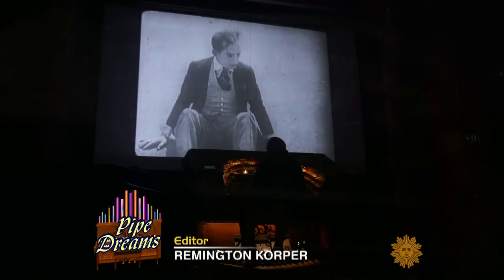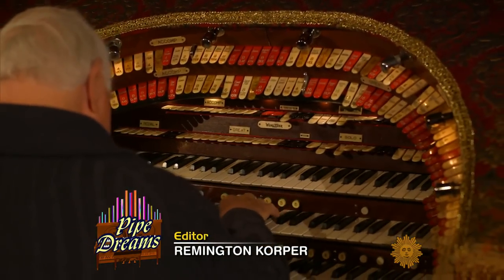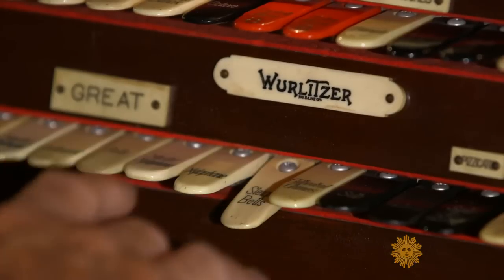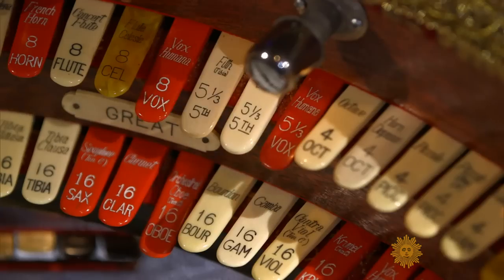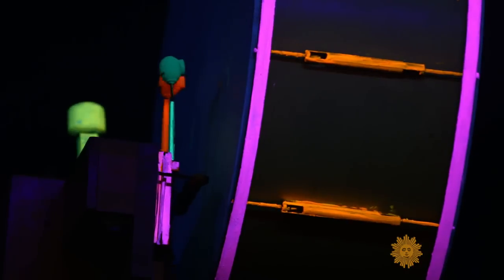It's known as the mighty Wurlitzer, and it comes with a full range of sounds — sirens, bells, horns, drums, cymbals, castanets — everything you could think of in an orchestra.